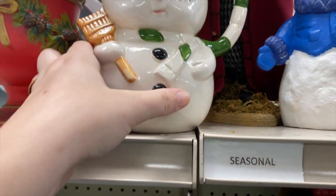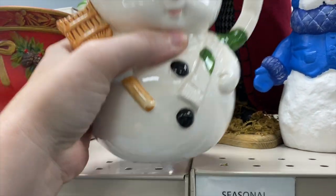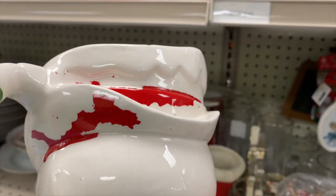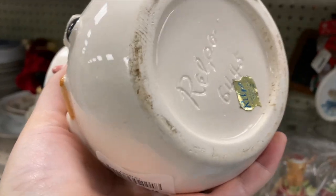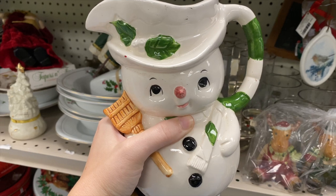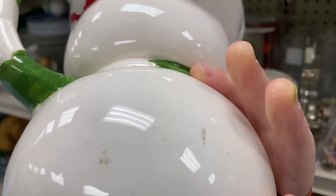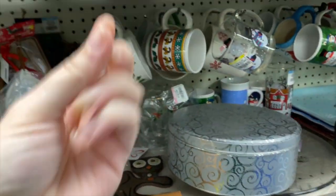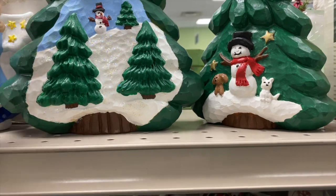I'm looking at the Christmas section now. Look at this snowman picture — he has such a cute face! The cold paint loss on it tells me it's probably vintage. Yes, it's Relpo, so it is a vintage little picture. He's kind of great, too bad he has that paint loss issue.